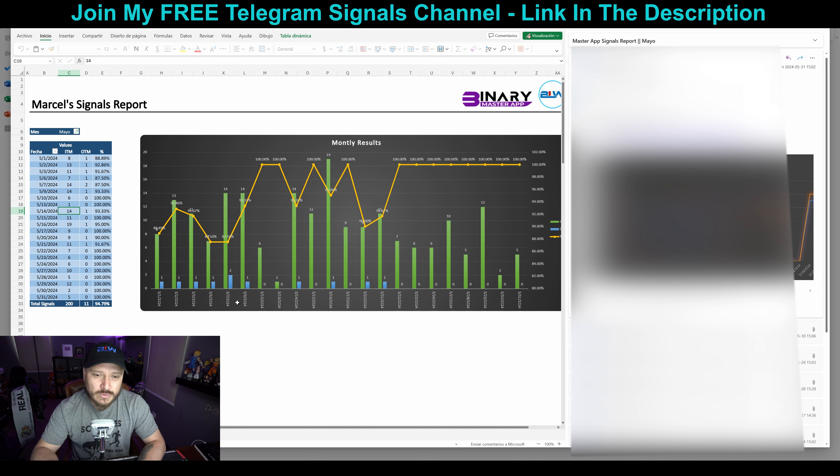The best day — I think it was this one — 19-1. Yes, 19-1 was the best day, May the 16th. He was on fire. Then he sent fewer signals but had 100% results, which is even better.